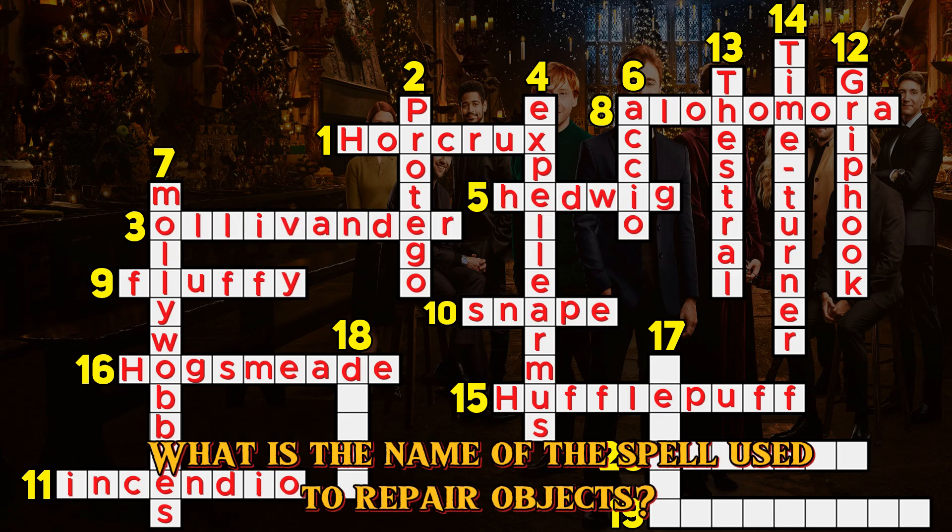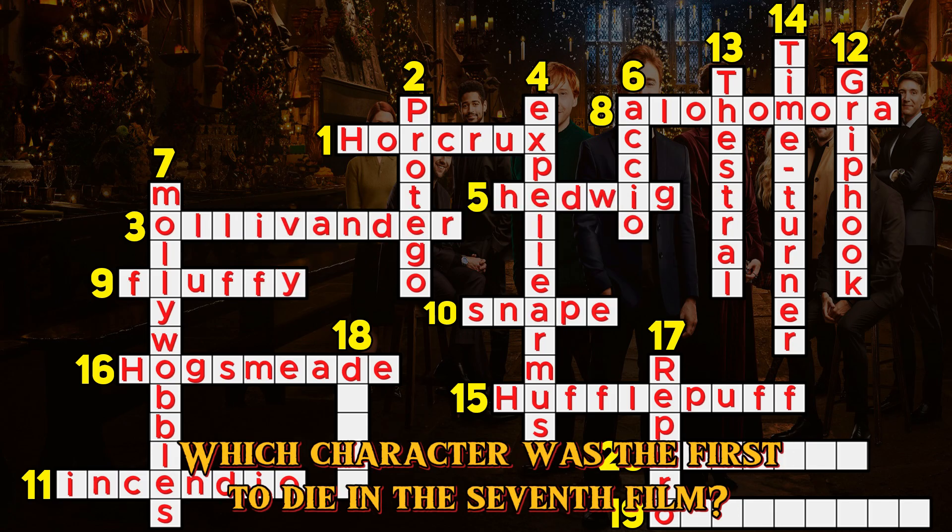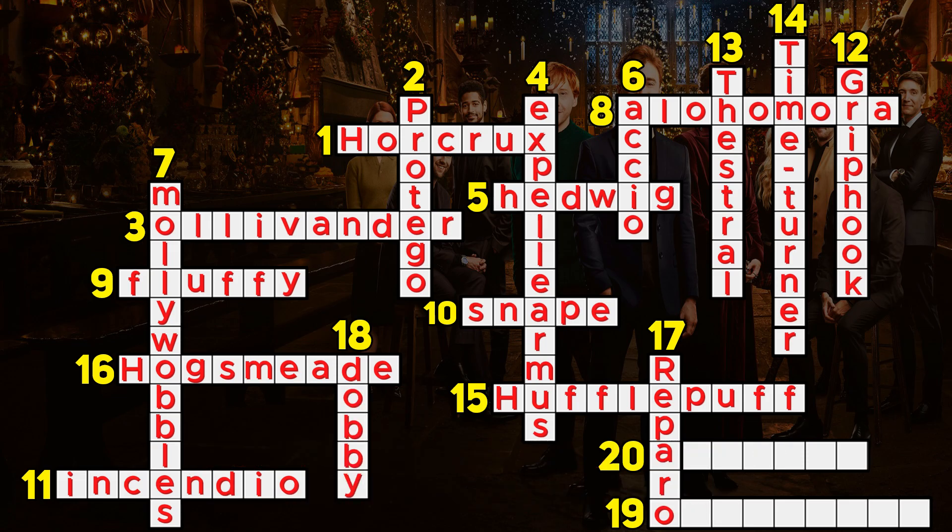Question 17. What is the name of the spell used to repair objects? Reparo.